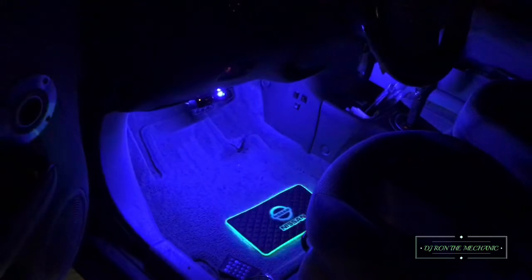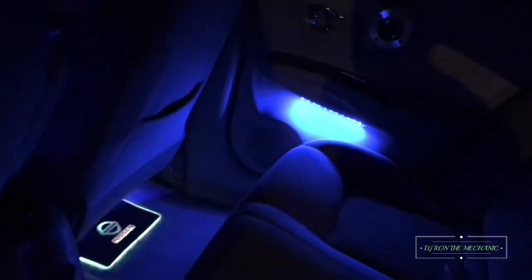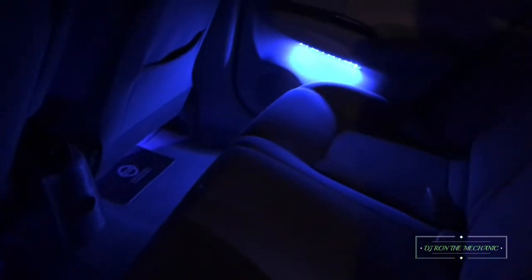Y'all see what's happening there — y'all see that? Got the lights under the seat, on the doors. Let me turn the mats off so that way you can just see just the blue lights. And y'all see there under the seats also, and on the doors.